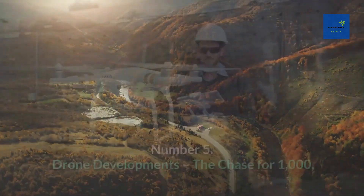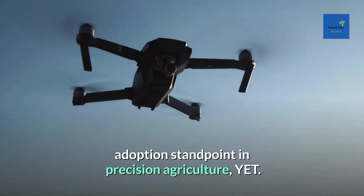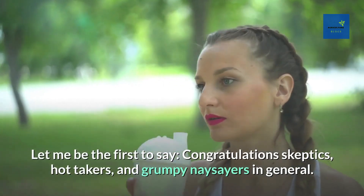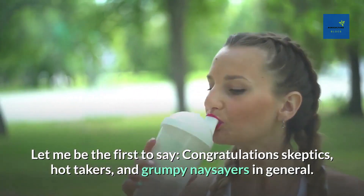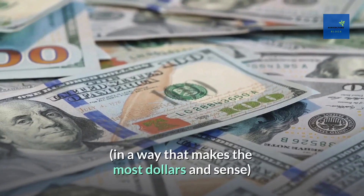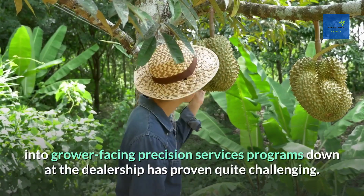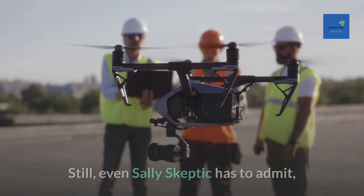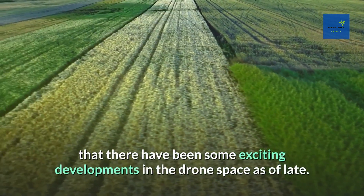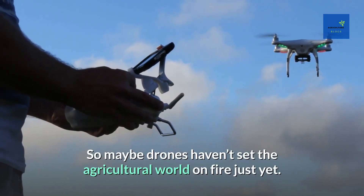Number 5: Drone Developments. So maybe drones haven't quite taken off from an adoption standpoint in precision agriculture yet — congratulations to the skeptics. It must be admitted that scaling the technology to fit in a way that makes the most dollars and cents into grower-facing precision services programs at the dealership has proven quite challenging. Still, even the biggest skeptic has to admit there have been some exciting developments in the drone space.